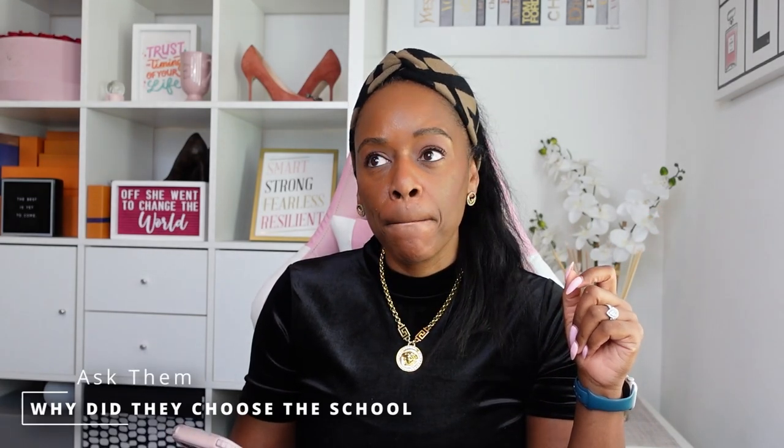Tip number three is see if you can talk to current students — not students who have graduated, current students. Our program involved students in the application and interview process through student government. If this is not automatically offered, ask if you can speak to a current student alone. Ask them why they chose the school, what attracted them, and how long they've been there — you want to gauge changes for the good or things they don't agree with. But don't just go looking for bad stuff; when you look for bad stuff, you find bad stuff.